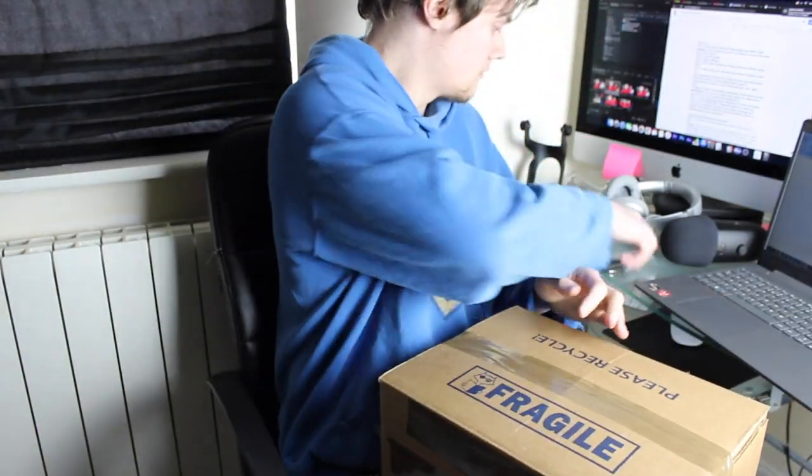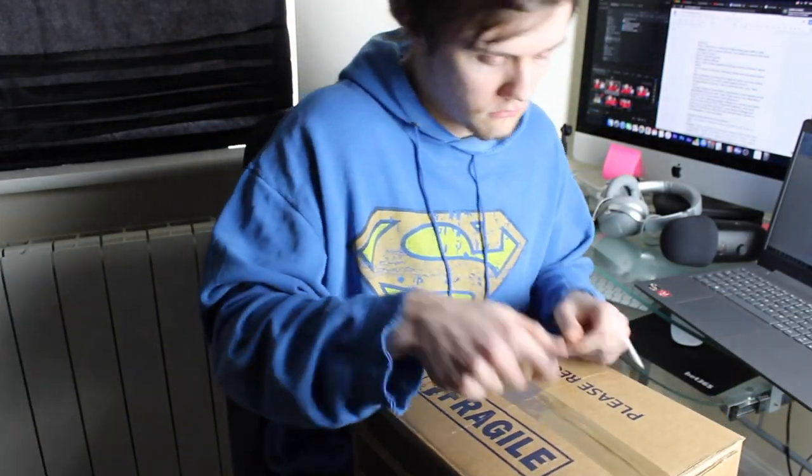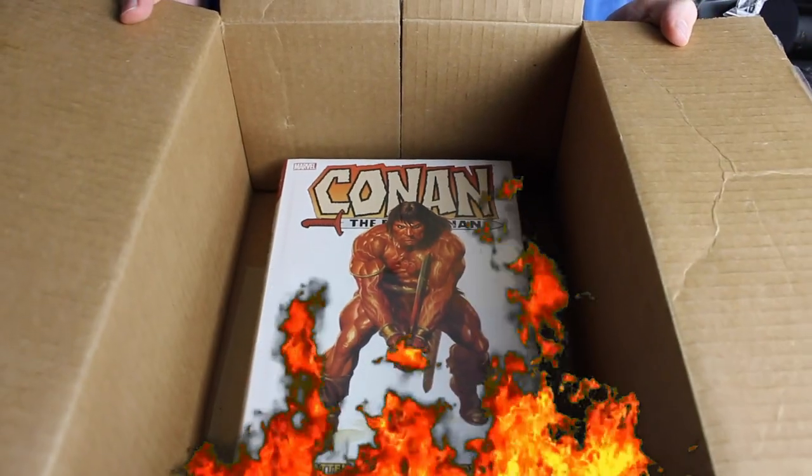Has this happened to you? This book finally got delivered. You don't want to be like this, absolute moron.